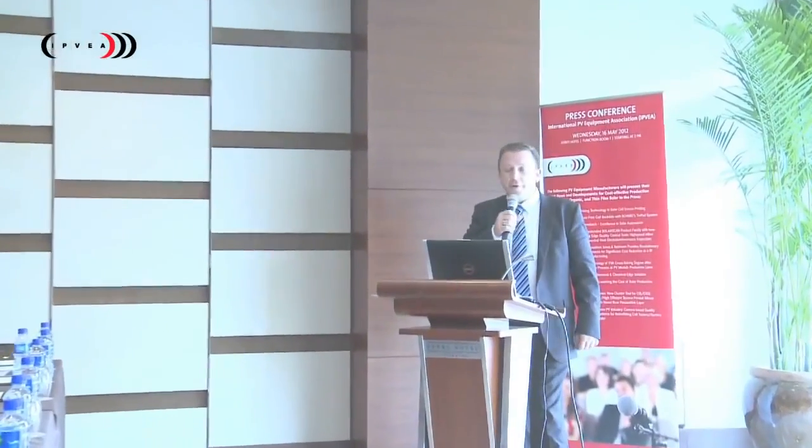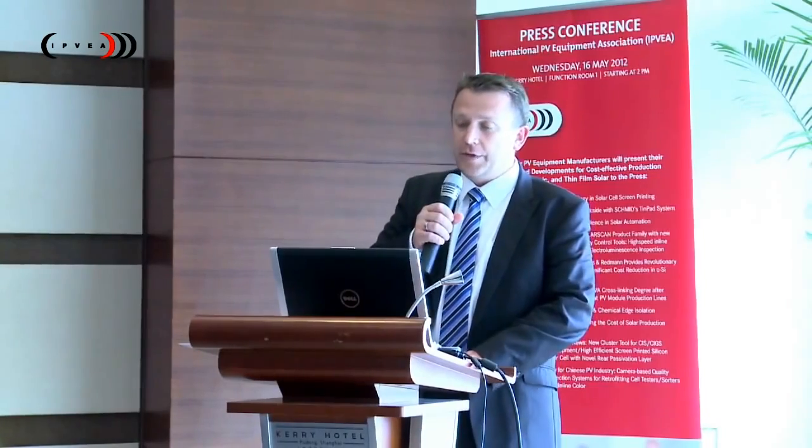Introducing myself, my name is Darren Brown. I'm the Alternative Energy Global Business Manager at DEC SoA. The presentation here today is a very short update on who we are at DEC and also what we're doing to drive technology and solar cell screen printing.